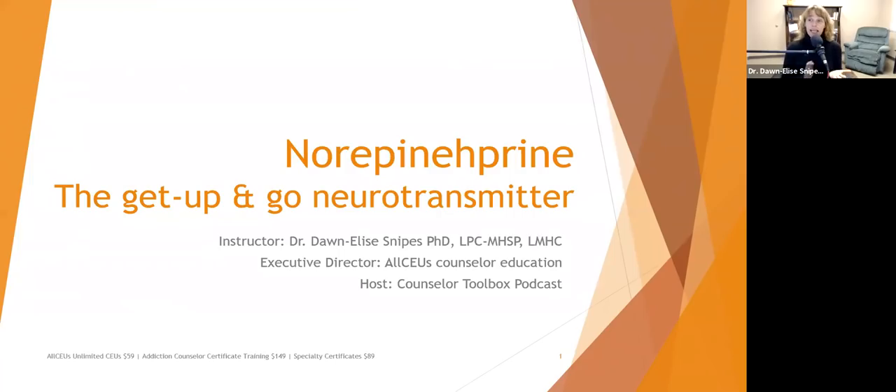Welcome to today's presentation. We're talking about norepinephrine — your get-up-and-go neurotransmitter. I'm Dr. Donnelly Snipes, and I'll be facilitating you through this next hour.